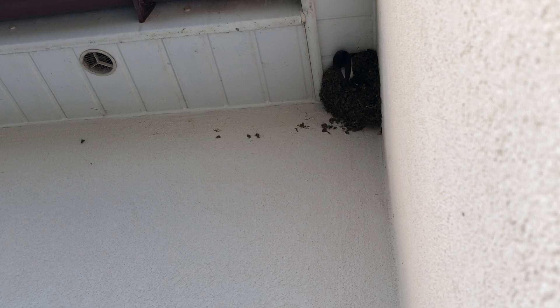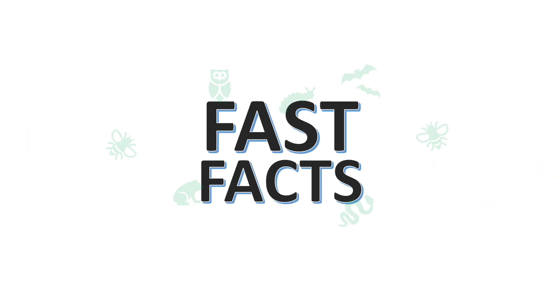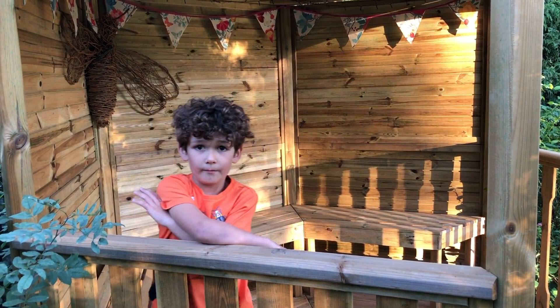Now it's Fast Facts time! Who's ready for some house martens fast facts?